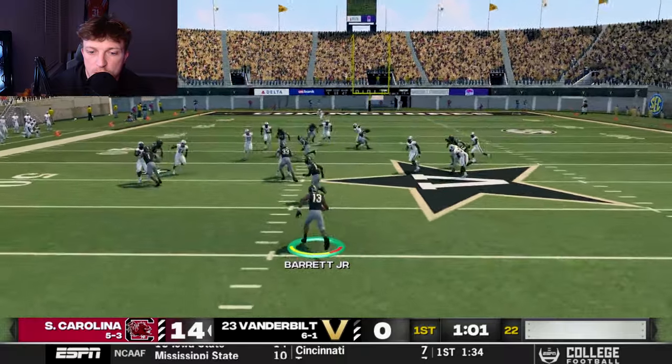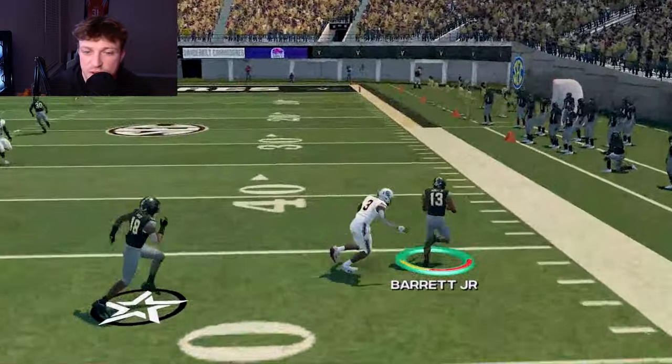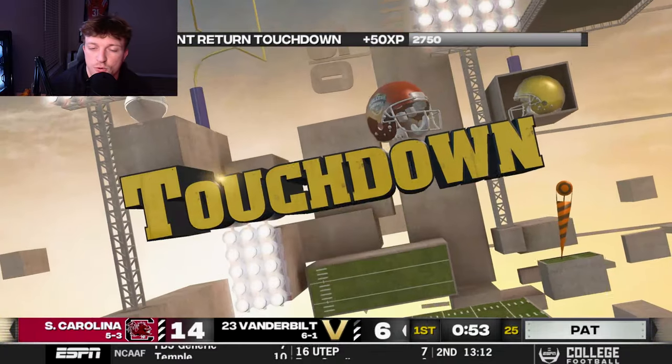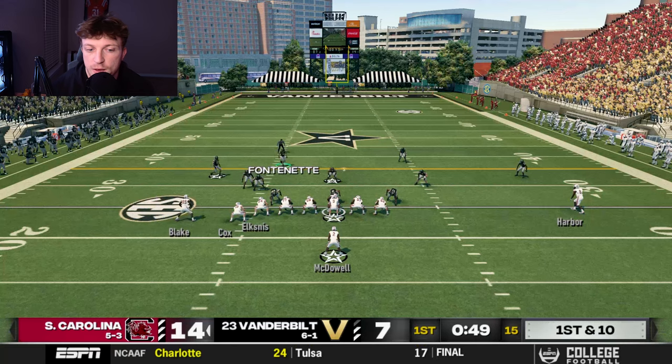Barrett Jr., our electrifying weapon on special teams, gets the speed to the outside on the return. One more block by Trudeau Berry and he's going to be gone for a touchdown — 63 yards to the house in his first real major touch with space.